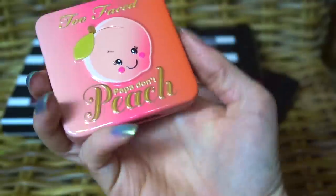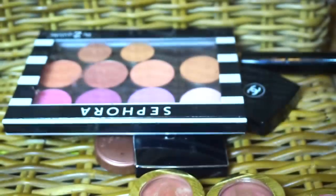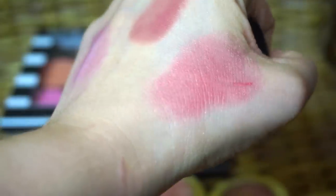This is a Too Faced blush, Papa Don't Peach. I have not used this very much at all. I'm going to put this into the maybe because it does look a little different. And this one I think I need to put into the maybe as well — this is a cream stick from Chanel and I keep forgetting to use it. This is blush number 23, so this will go in the maybes as well.